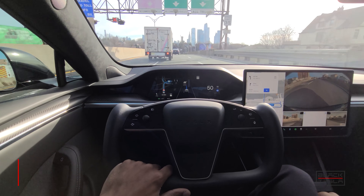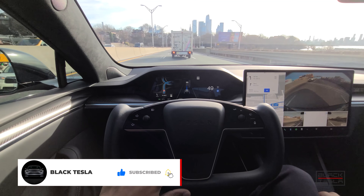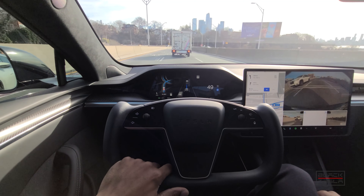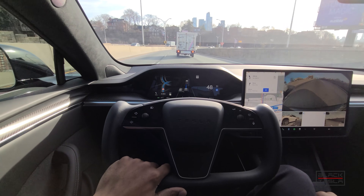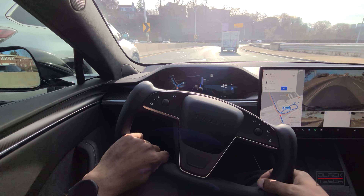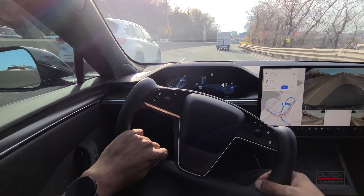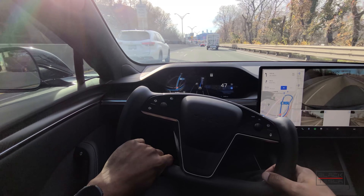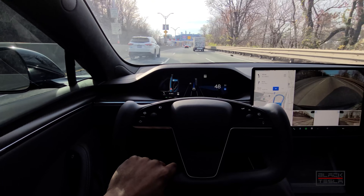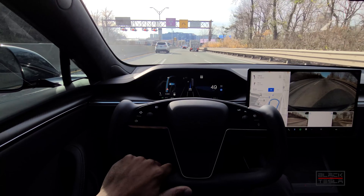For those who are new to the channel, we're OG Tesla owners and enthusiasts with over seven years of ownership and five Teslas through the process. We have extensive experience with over 40,000 miles on autopilot and Full Self-Driving, as well as being used to driving on beta since 2015.